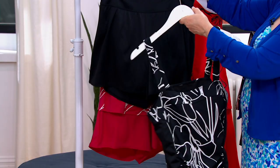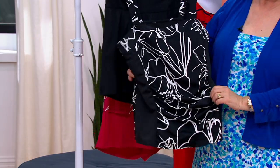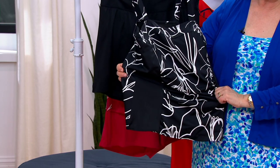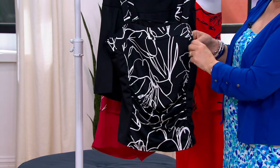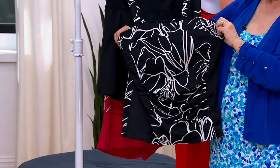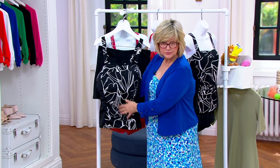It just narrows you down. No matter what your body size is, no matter what your shape is, it just slims you down — it's an amazing smoke and mirrors technique. Plus we did some shirring across that waist and tummy area, which is super flattering also.